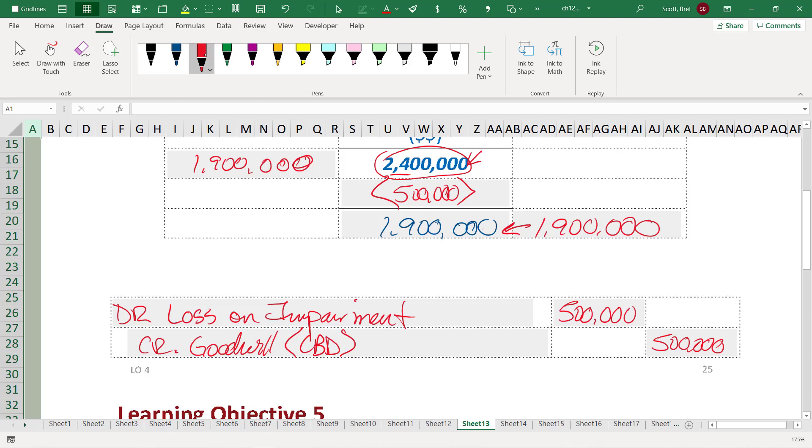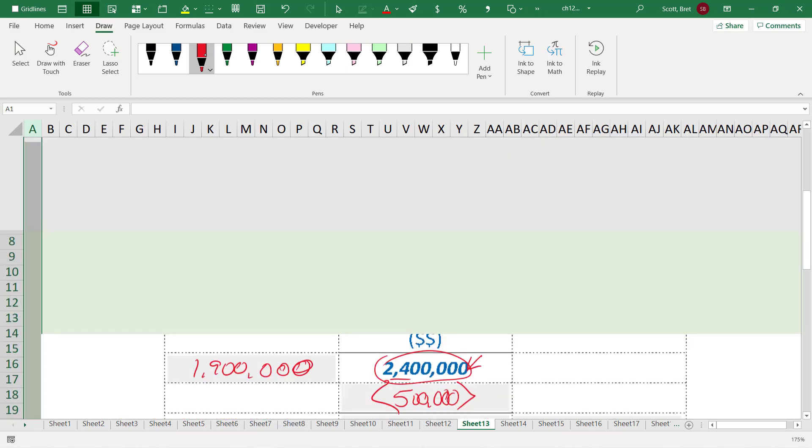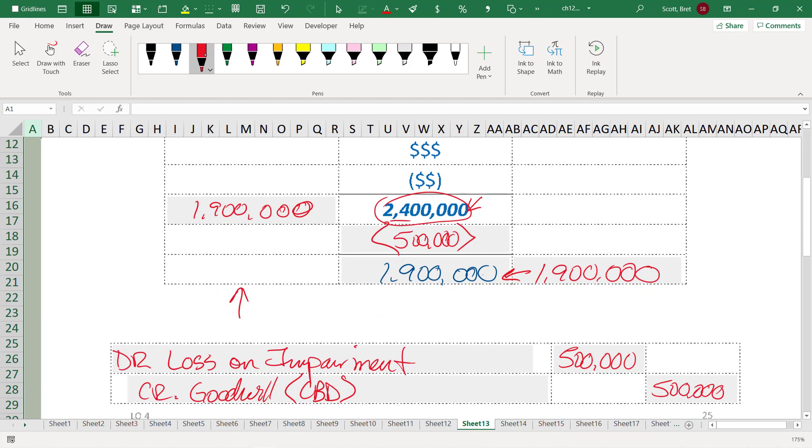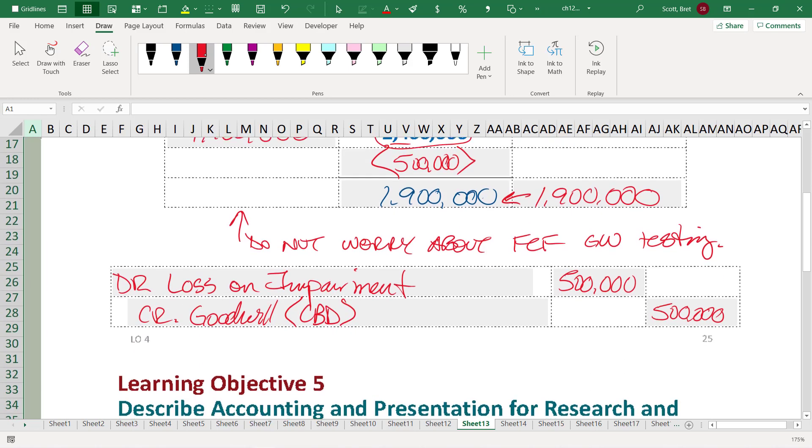That's all you have to worry about for impairment testing for Chapter 12. Keep in mind the unique part about the impairment testing of goodwill: it's an indefinite life asset, so we do not worry about future cash flows related to goodwill testing. The reason why is because it's very difficult for us to project the future cash flows of an entire division. It's easier to project the future cash flows of a specific asset within the division, but not the division as a whole. So the FASB says to just focus on the fair value of the division as a whole — don't worry about future cash flows.